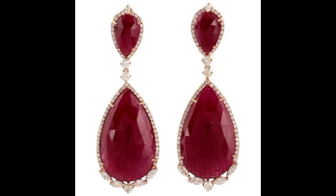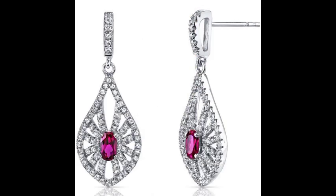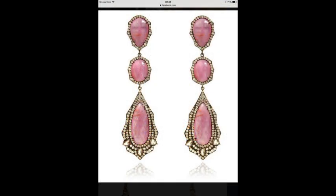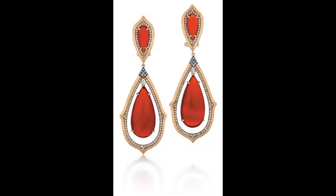Hi friends, welcome to my YouTube channel. I hope all my friends and viewers are doing well. Today I am going to share with you very fantastic, very awesome, very stylish and most classical drop earrings. There are very different styles of drop earrings available here for you in this video.